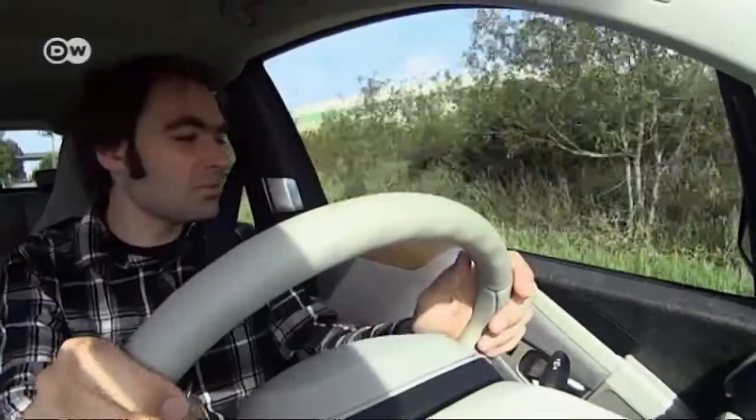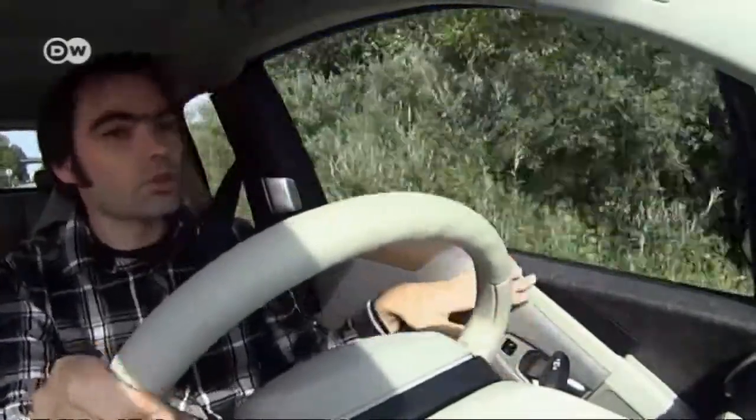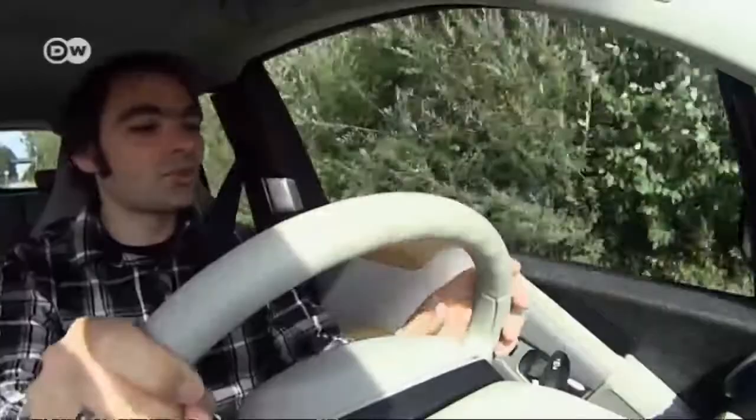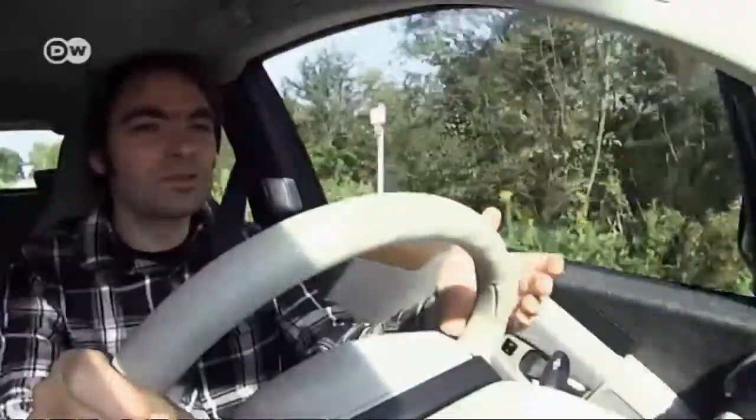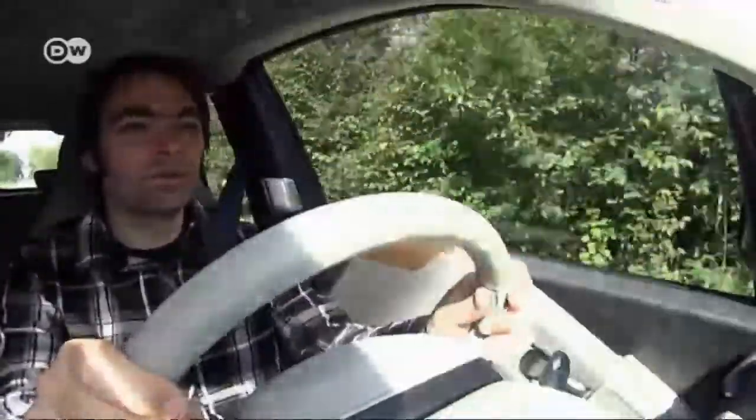Matus says the interior design isn't his cup of tea. The seat upholstery and leather is fine, but the fuzzy fabric on the front surfaces and dashboard seems to him like a lining whose covering is missing. However, it does reduce the reflection in the windshield when the sun is in front of you.